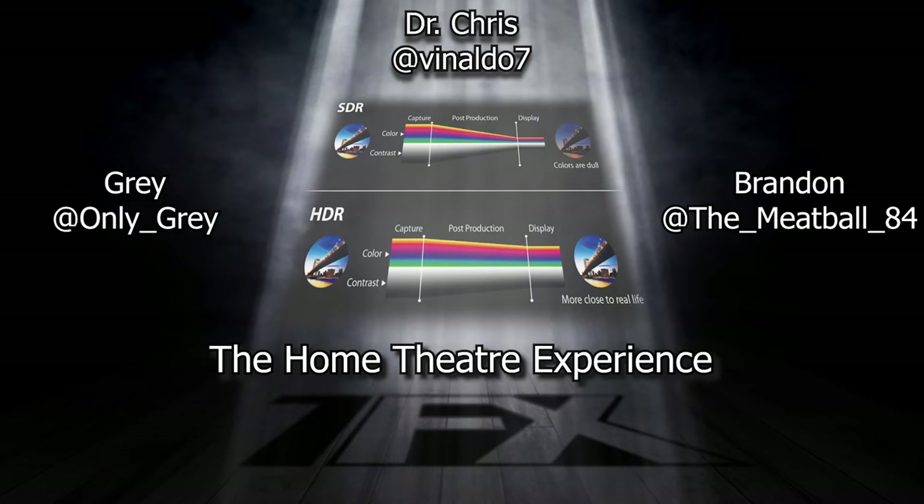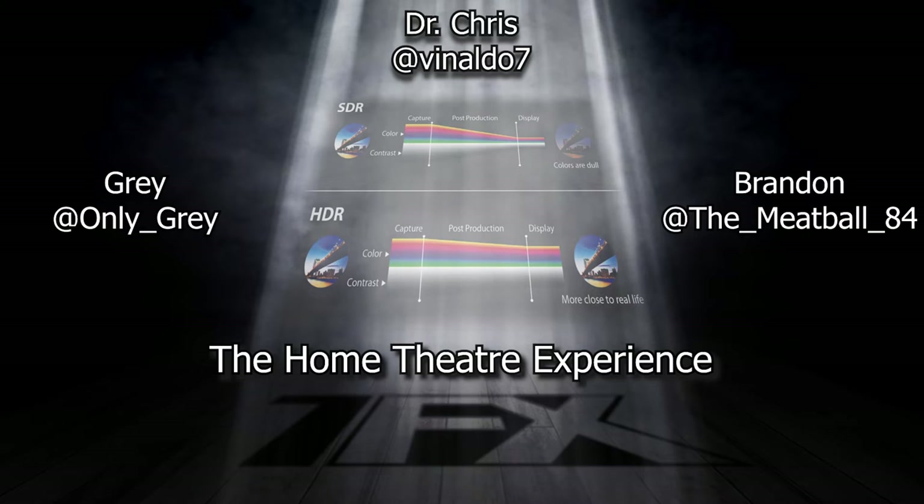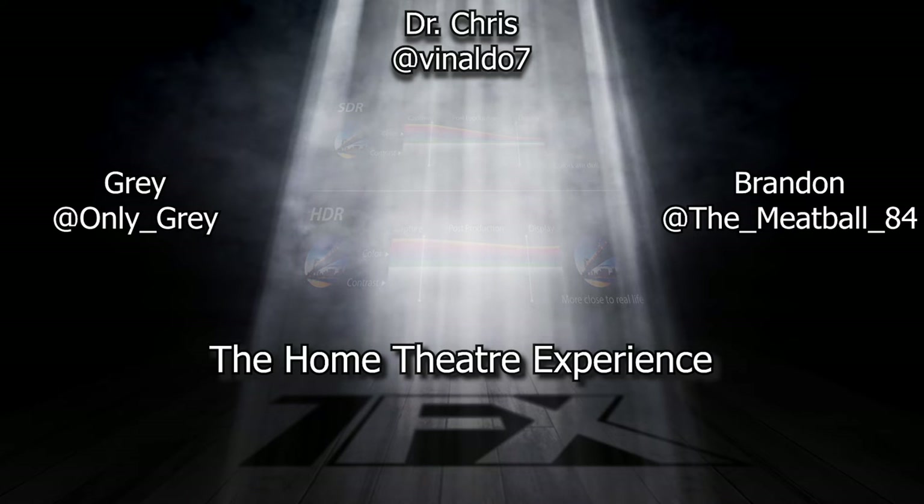Now we start to get into HDR. HDR is additional to the color space — it's a path that extends the dynamic range of the colors available. So instead of having 100 different shades of a color between black and white, now suddenly you have 10,000 shades. Has this got anything to do with the different types of HDR labeled? I've seen HDR and HDR10 — what are those?